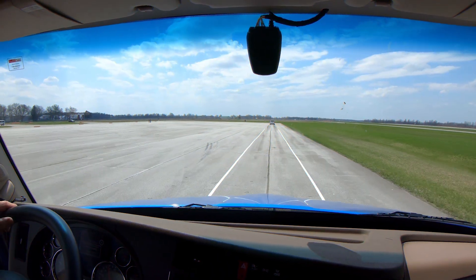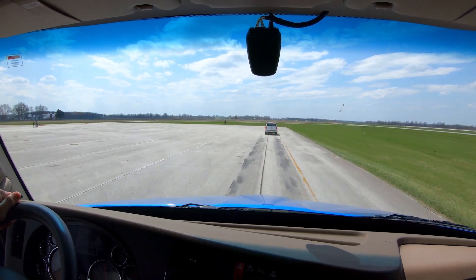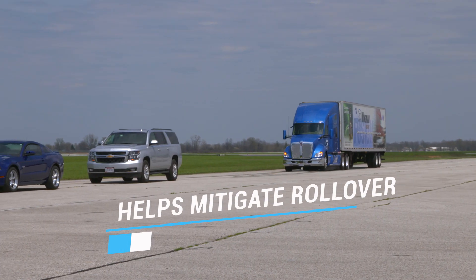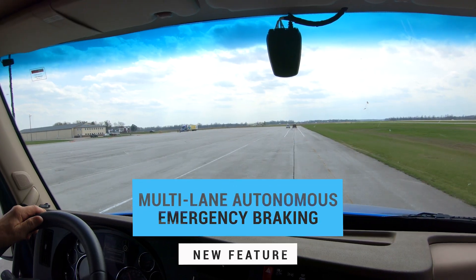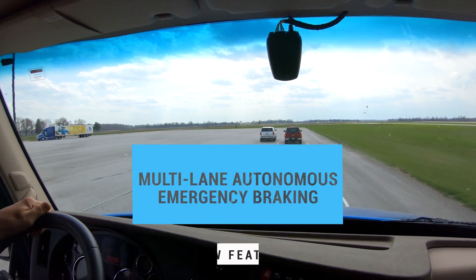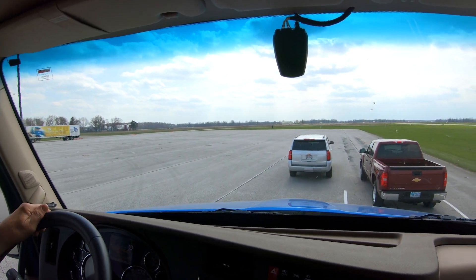If the driver decides to steer to avoid the crash, the Bendix ESP Full Stability System — the foundation upon which Fusion is built — will activate if necessary to help mitigate a potential rollover or loss of control situation. When faced with a situation where the driver attempts to swerve into an adjacent lane to avoid an impact and the lane is occupied by another vehicle, Fusion's Multi-Lane Autonomous Emergency Braking activates.